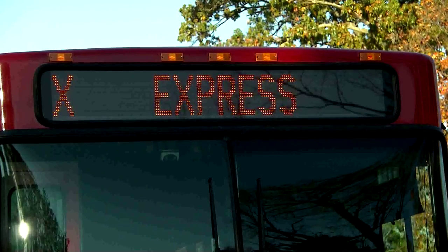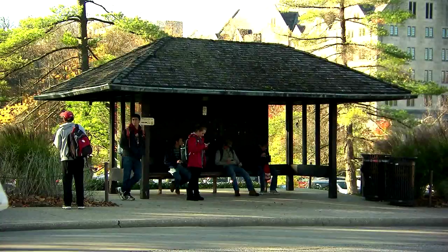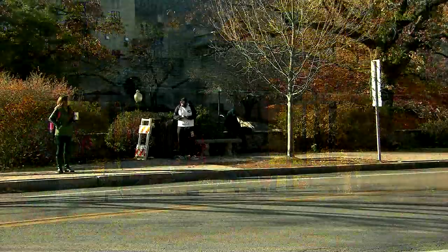Campus buses travel around the IU campus and use letters for bus routes. Campus bus stops have the IU symbol; some stops have shelters, but others do not.